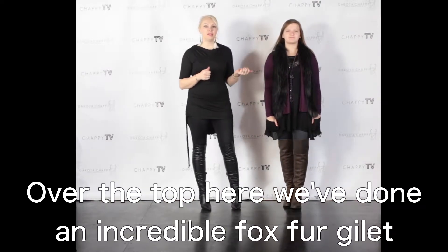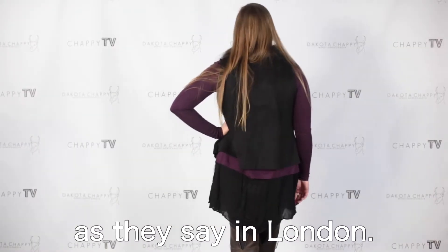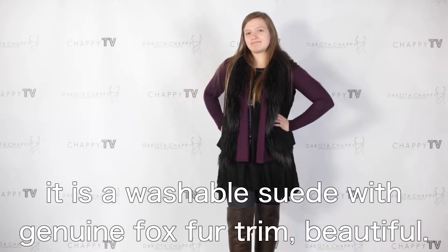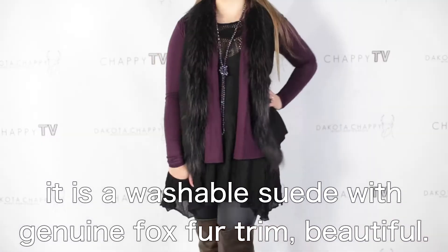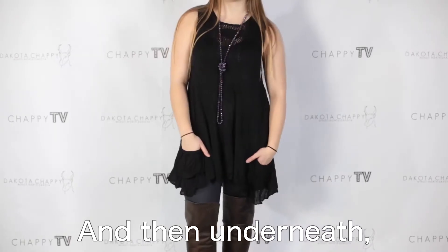Over the top here we've done an incredible Oxford gilet, as they say in London. Super excited about this. It is a washable suede with genuine fur boxer trim — beautiful. And underneath, you know it, you love it.